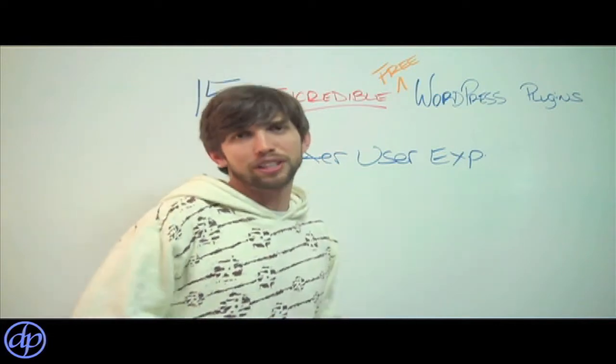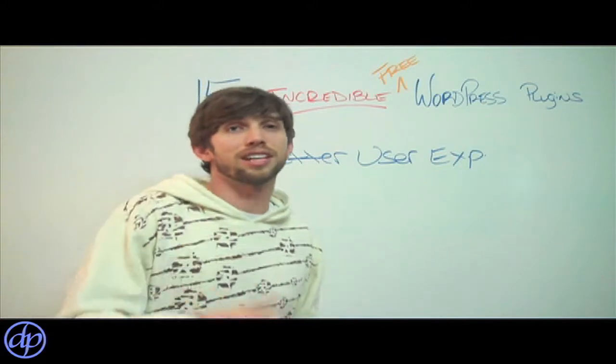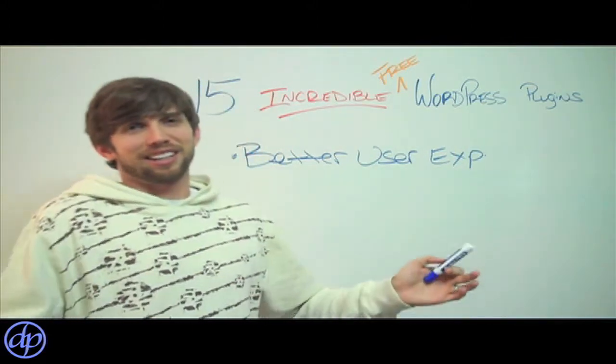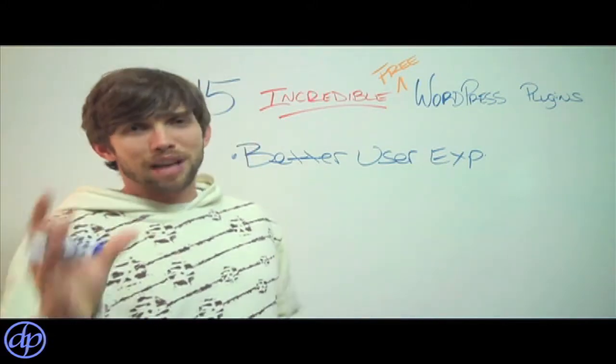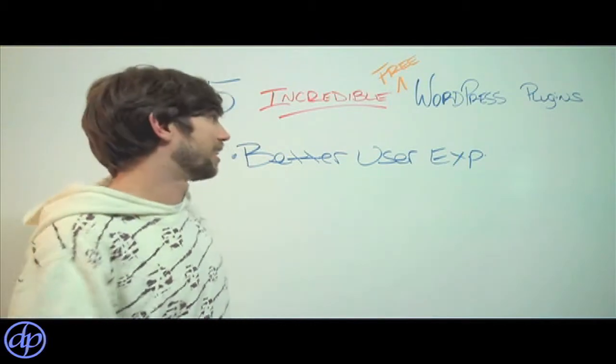There are plugins for video, so now you can embed YouTube videos straight onto your site so they'll play on your site. People don't want to leave your site to go watch a video — they might get lost and distracted and never come back. So you want to keep them on your site as long as possible. Have them watch some entertaining videos on your site, not on somebody else's site.